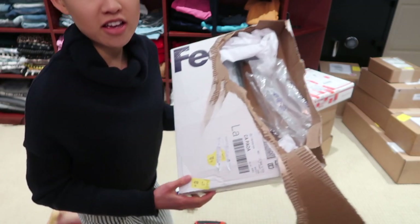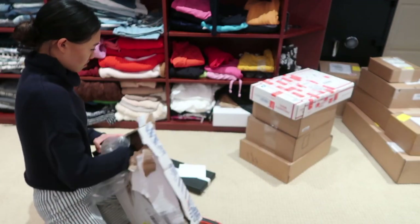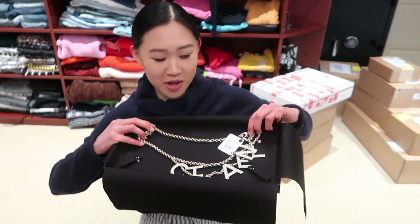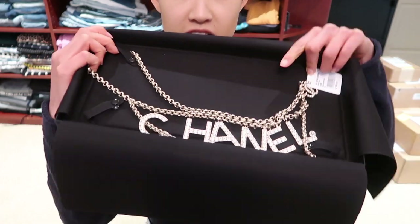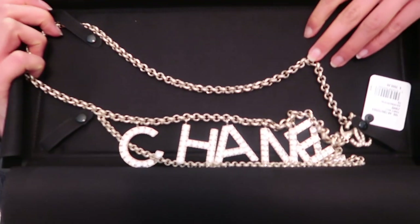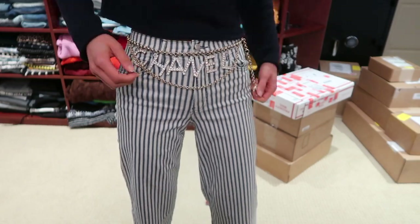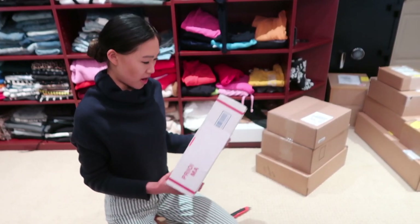Clearly I don't know how to open a package — worst unboxing award goes to me! This is from Chanel. I wanted this belt when I was in Paris but they were all sold out. I'm so glad my salesperson in the United States was able to find it, because it is my favorite belt from the cruise collection. It's a gorgeous Swarovski crystal Chanel belt — so cool with sparkly crystals on the letters. You can wear it over dresses, with jeans, everything.